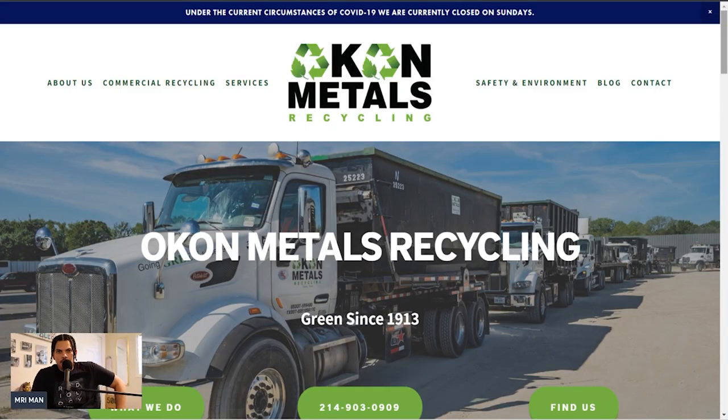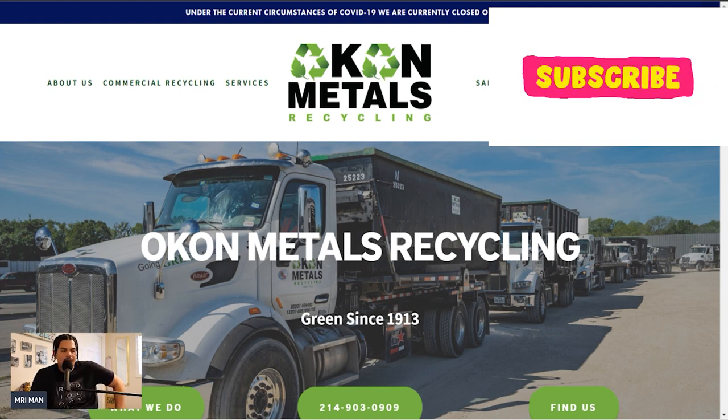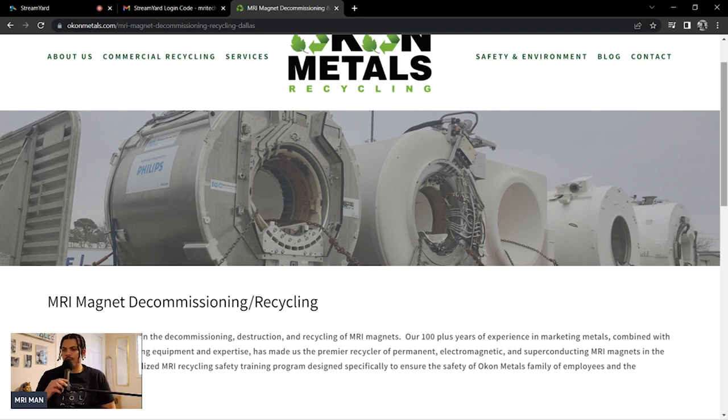I found a place in Dallas, Texas — Okon Metals. They've been in the metal recycling game for almost a century. They use cutting-edge technology and being environmentally safe is like the cornerstone. Okon Metals specializes in the decommissioning, destruction, and recycling of MRI magnets.